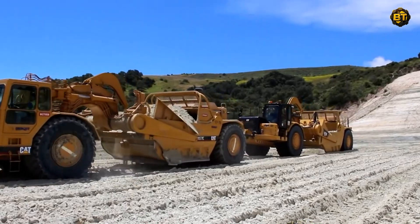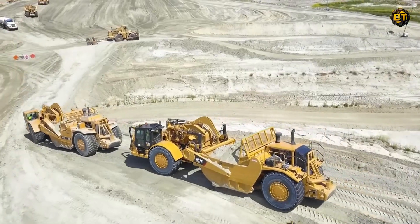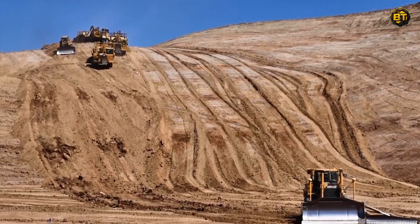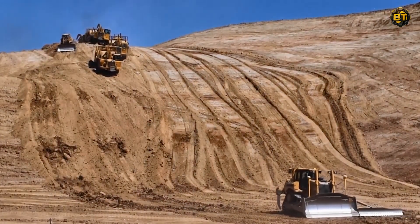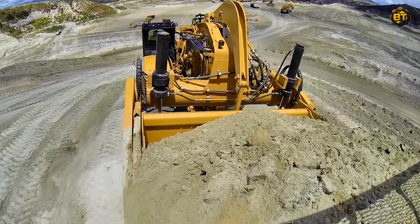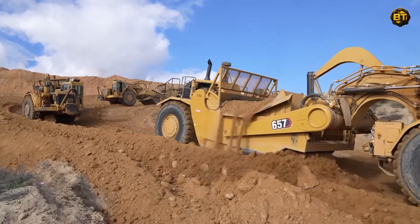Featuring the power and precision of the CAT 657 Scraper, this performance takes place in a scenic residential development project in Lake Elsinore, California. The CAT 657 Scraper, an embodiment of Caterpillar's engineering excellence, boasts an impressive heap capacity of up to 44 cubic yards and a top speed of 31.1 miles per hour. It performs with exceptional efficiency and power, making it an integral piece of machinery for substantial earth-moving tasks.